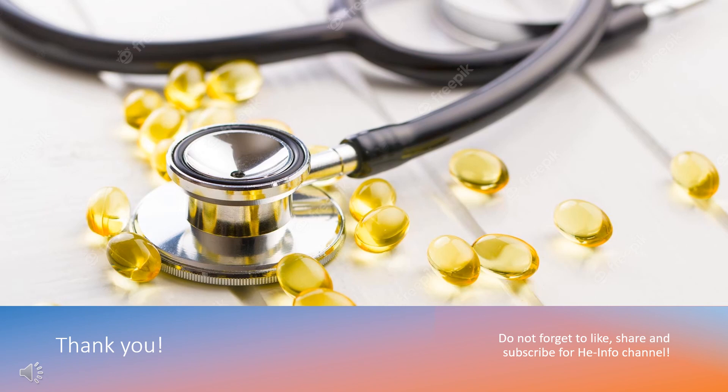That's all the information about Atomoxetine we collected. Thanks for listening. Do not forget to like, share, and subscribe to the HeInfo channel if you like this video to stay updated with more health information.